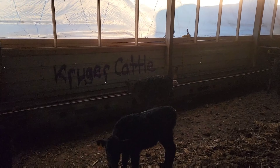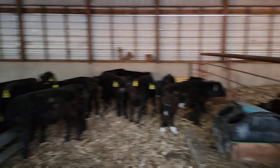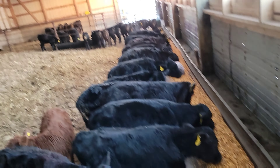Otherwise, pretty nice day out today. Got quite a bit done — feeding these guys for the day. Just got these guys moved in here. They're eating out of the bunk pretty good, really.